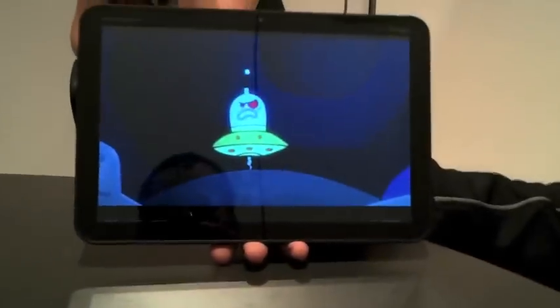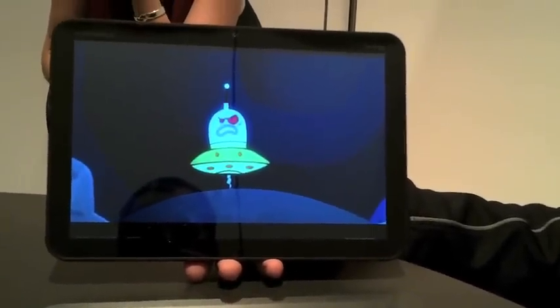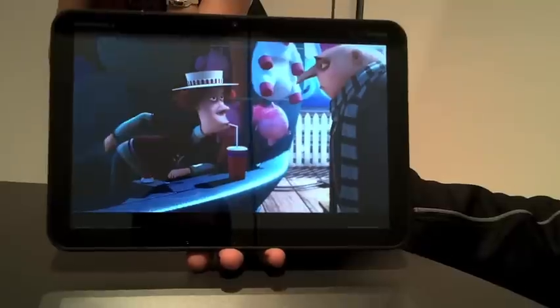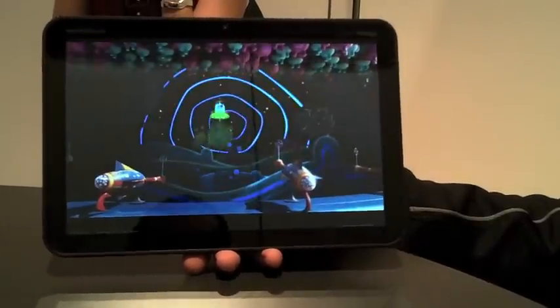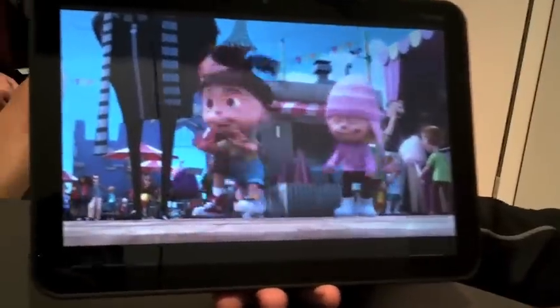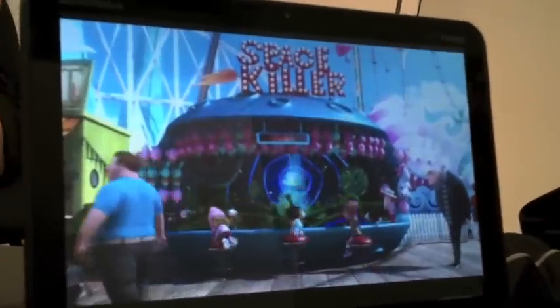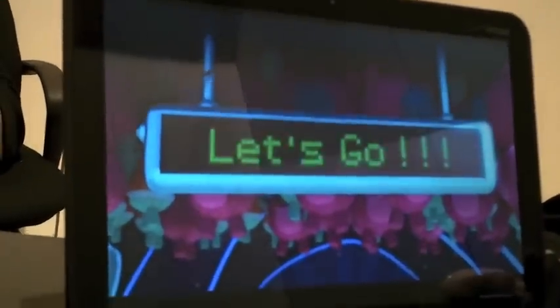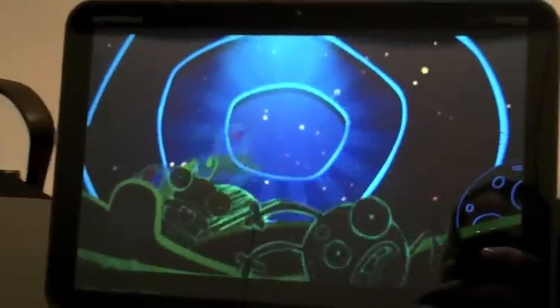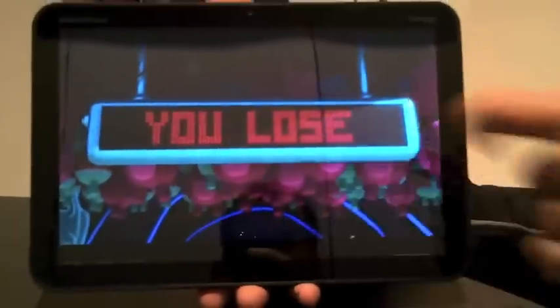We're here at CES 2011 at the Motorola booth to take a look at the Motorola Xoom, which is the hot topic here at CES. Over a hundred tablets have been announced here at CES 2011, and this is one of the best of show — the industry is telling us it's the best tablet there is. Let's have a look at why.